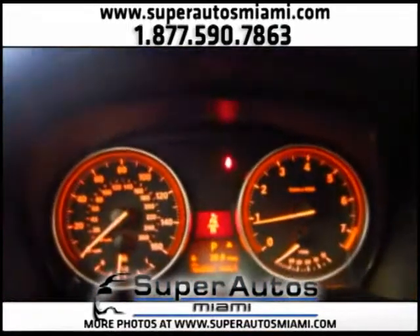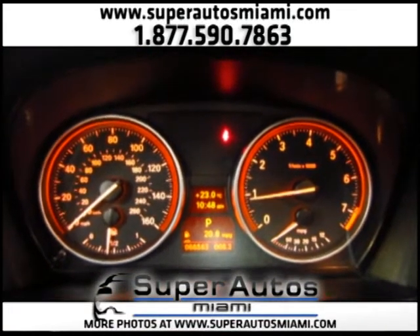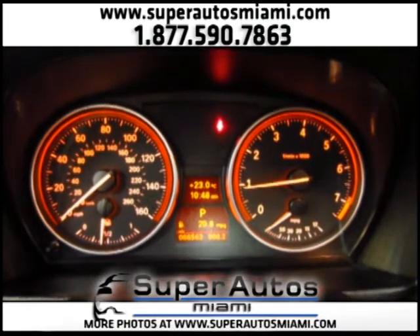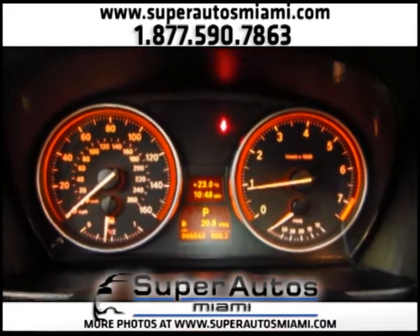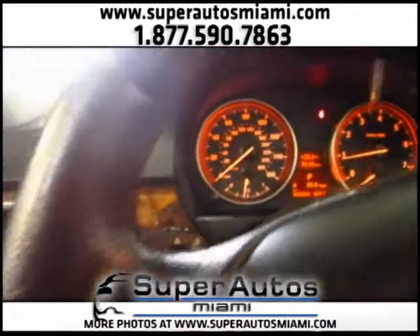Let's take a look at the dash. As you can see there are no warning lights, no check engine lights, no service lights. Everything has been checked. All the parts on this vehicle that needed service have been serviced and everything is working perfectly. You will find that in all our vehicles — we specialize in vehicles that are only in super clean condition.